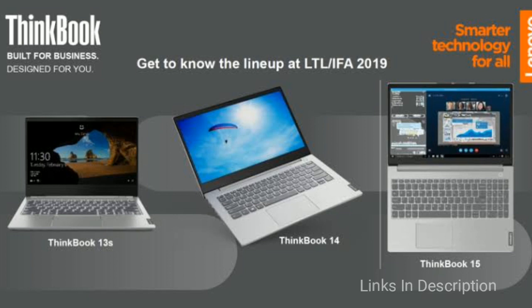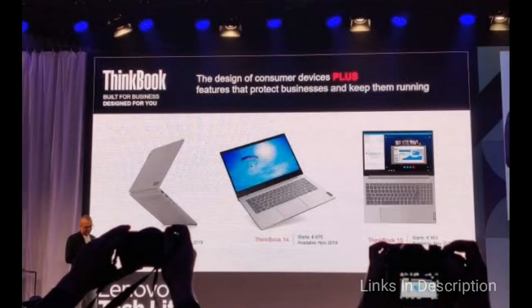The new ThinkBook laptops also feature a hidden USB port and dedicated Skype hotkeys. The ThinkBook 14 base model is priced at 665 euros, while the ThinkBook 15 carries a price of 675 euros. The updated ThinkBook 13s starts at $730, and the ThinkBook 14s base model is priced at $750. All four ThinkBook series laptops are available for purchase in November 2019.